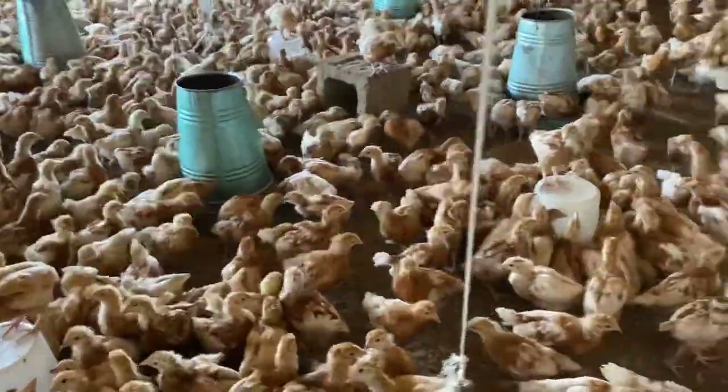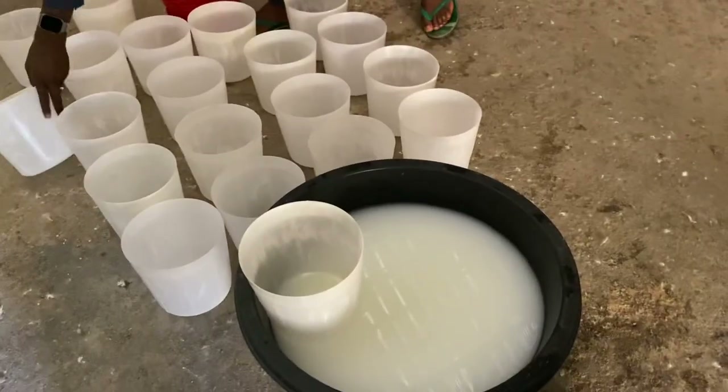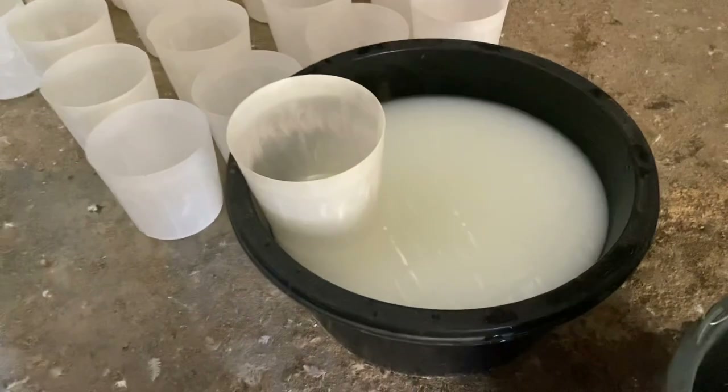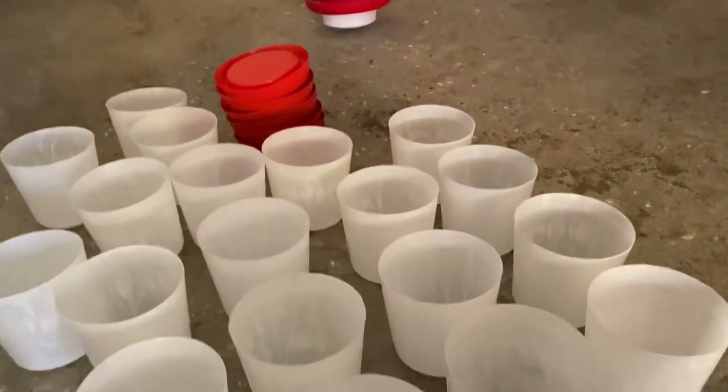It is expected that the birds consume the entire content of the vaccine within at most one hour. Whatever remains after that will not be effective as a vaccine and should be disposed of appropriately. Thank you for staying tuned. We hope you have learned the value of La Sota and how important it is in the brooding process. We promise to bring you more editions of the brooding experience, so please subscribe, give us a like, and leave a comment.